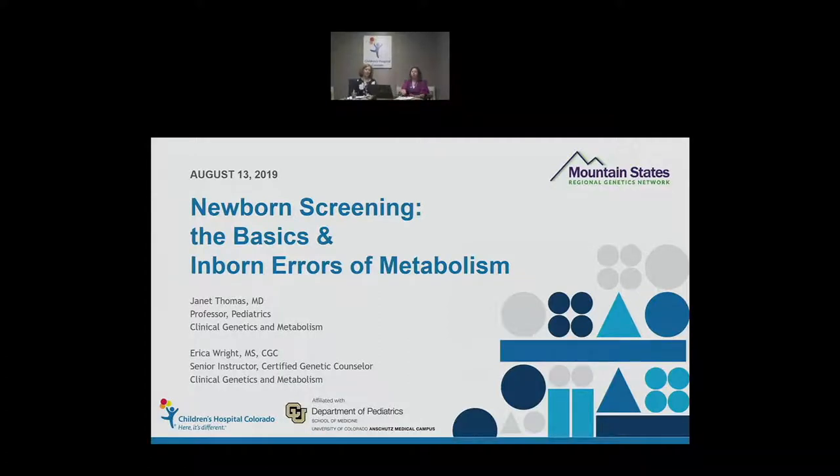Please allow me to introduce our speakers for today's session. Dr. Janet Thomas, Professor, Department of Pediatrics, Clinical Genetics, and Metabolism with Children's Hospital Colorado, and Erica Wright, Senior Instructor, Certified Genetic Counselor with the Department of Pediatrics, Clinical Genetics, and Metabolism with Children's Hospital Colorado.